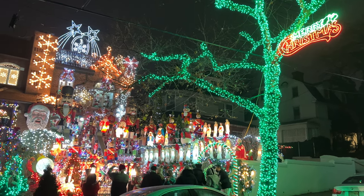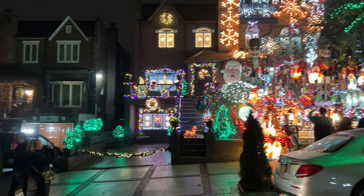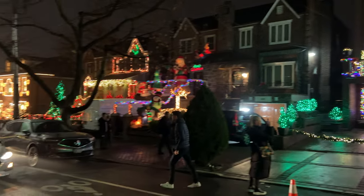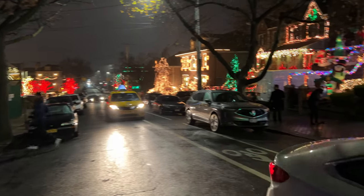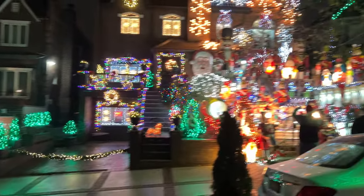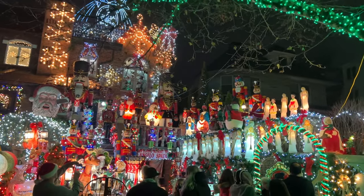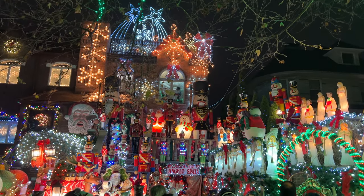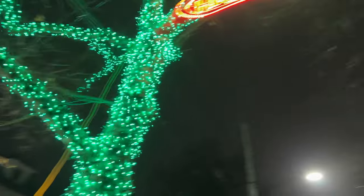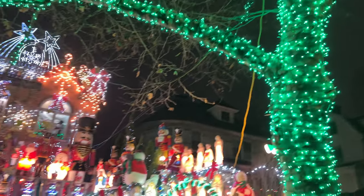Merry Christmas from I Love New York! This is the Dyker Heights Christmas Lights, a sight to be seen. This household is credited with starting the tradition in 1986, and we can still see some of those original decorations, as well as newer ones like the Merry Christmas lights in the tree.